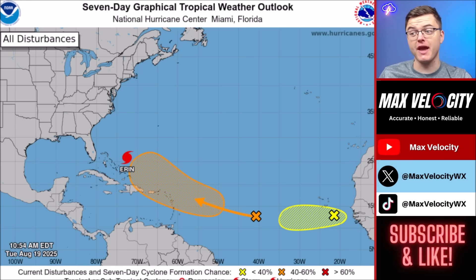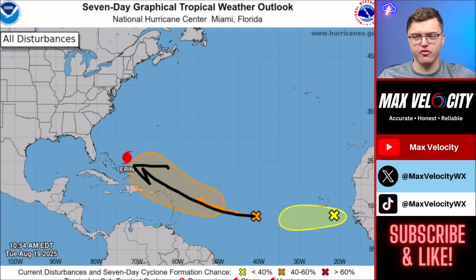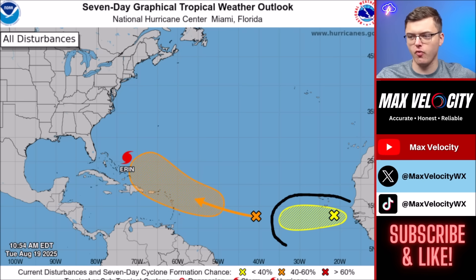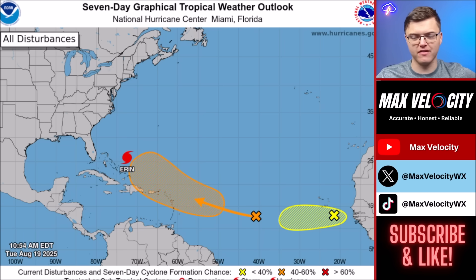Speaking of upcoming tropical threats, we have more areas of development in the Atlantic Ocean. We're keeping an eye on another tropical wave currently developing in the central Atlantic in the main development region. This is expected to track similarly to Hurricane Aaron, however if it takes a more southerly path — which is entirely possible — this would likely become our next hurricane and could move toward the United States to the west-northwest. There's also another tropical wave coming off the coast of Africa that will likely become a tropical system sometime in the next 7 to 10 days. No reason to panic yet, but something to watch.